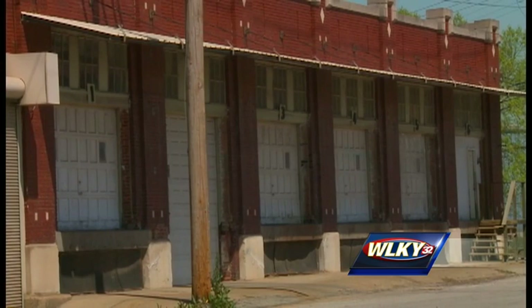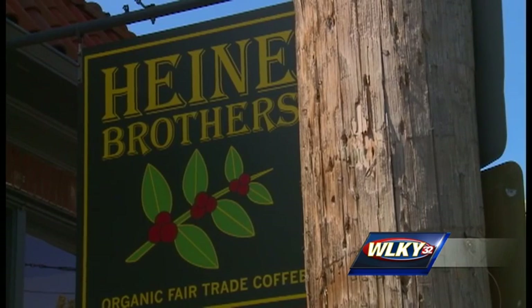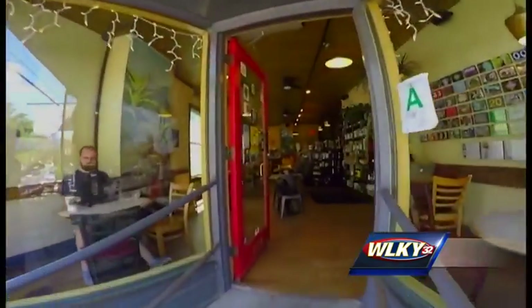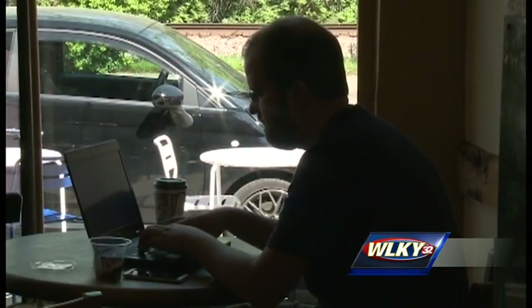I think it's been underserved and I think we're going to help open some eyeballs and hopefully some other people are going to follow. Heine Brothers co-owner and president Mike Mays opened his first store in 1994. Now he's hoping his business will help drive development west of 9th, an ongoing initiative to revitalize the West End.